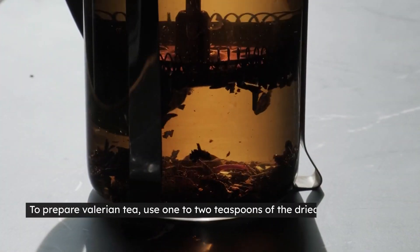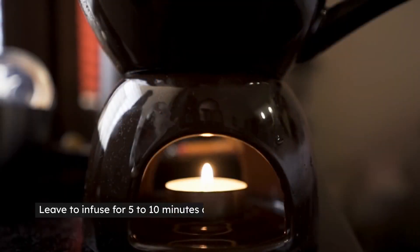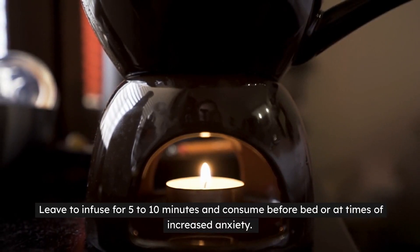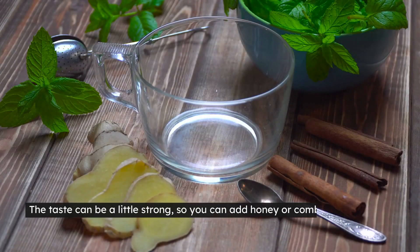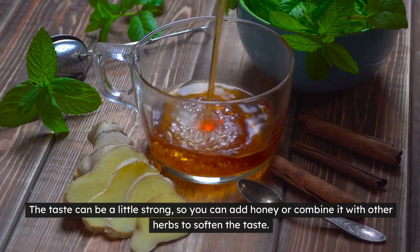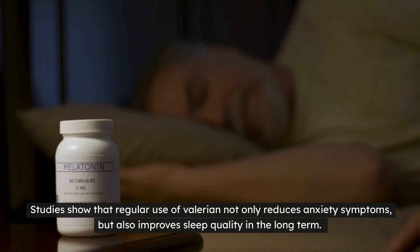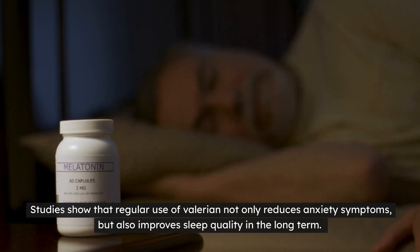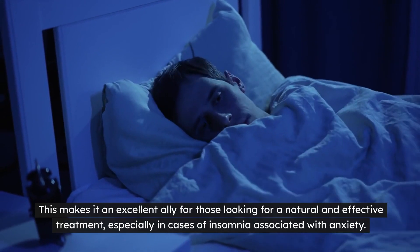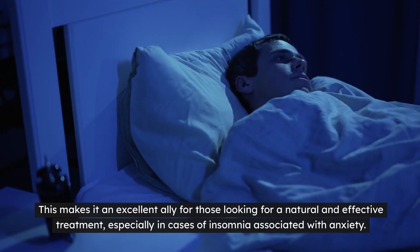To prepare valerian tea, use 1-2 teaspoons of the dried root in a cup of boiling water. Leave to infuse for 5-10 minutes and consume before bed or at times of increased anxiety. The taste can be a little strong, so you can add honey or combine it with other herbs to soften the taste. Studies show that regular use of valerian not only reduces anxiety symptoms, but also improves sleep quality in the long term. This makes it an excellent ally for those looking for a natural and effective treatment, especially in cases of insomnia associated with anxiety.